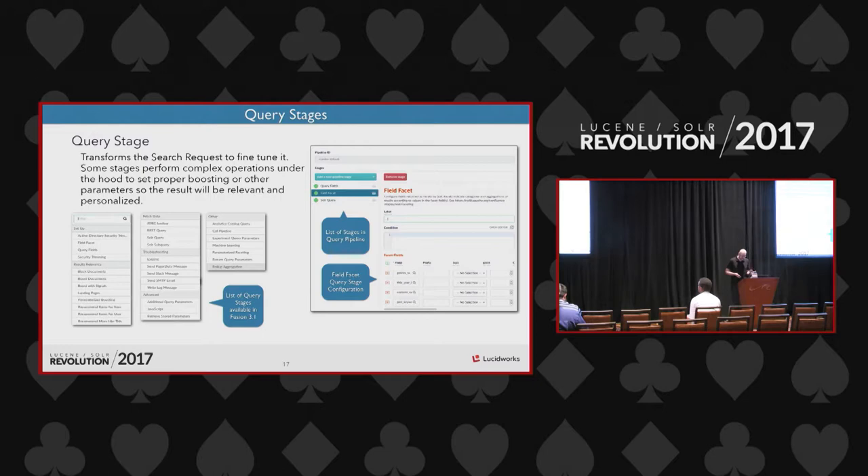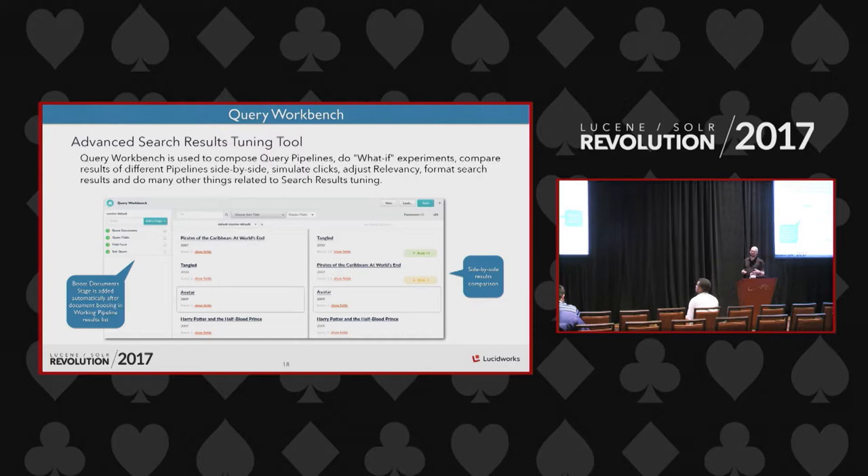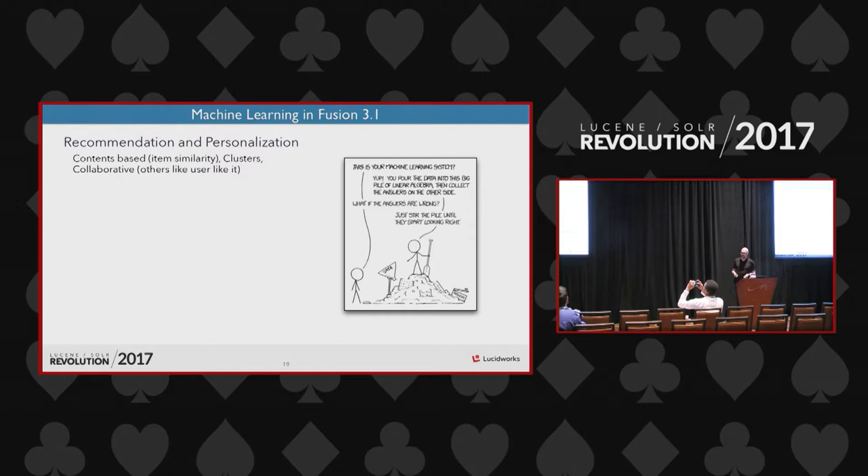Query Workbench is a tool similar to Index Workbench, letting you simulate query results. On the left you see the current query pipeline — you can add stages, configure each stage, and change parameters. You can do a side-by-side comparison of a previous pipeline version versus the current one. For example, if you boost something, a boost document stage appears in your pipeline and you can configure all parameters there.